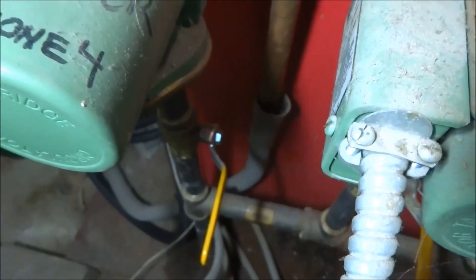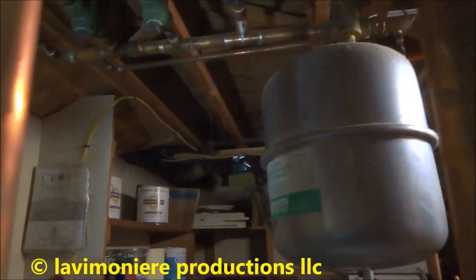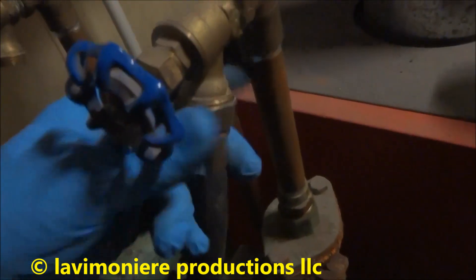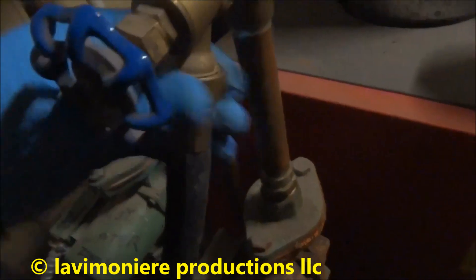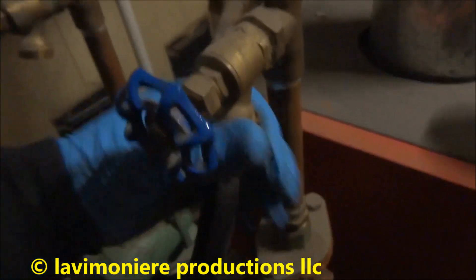Look at this - this guy's got a drain hose going over to the pit, that's not good. You know that tank might be bad - number 60, that's a big tank. I wonder why he put such a big tank in there. I'm going to do all four just for shits and giggles. Oh yeah, you can tell there's air in there.